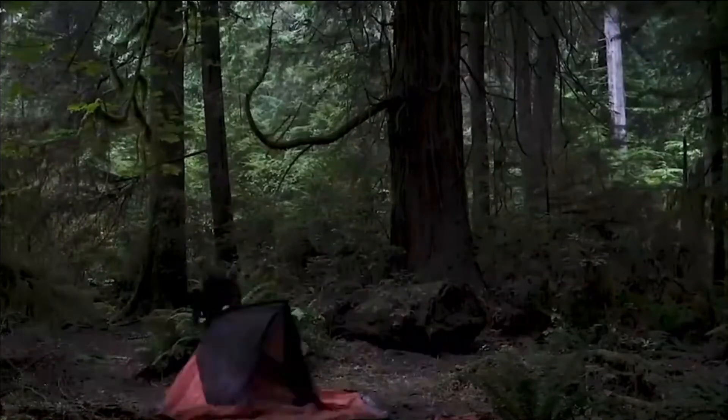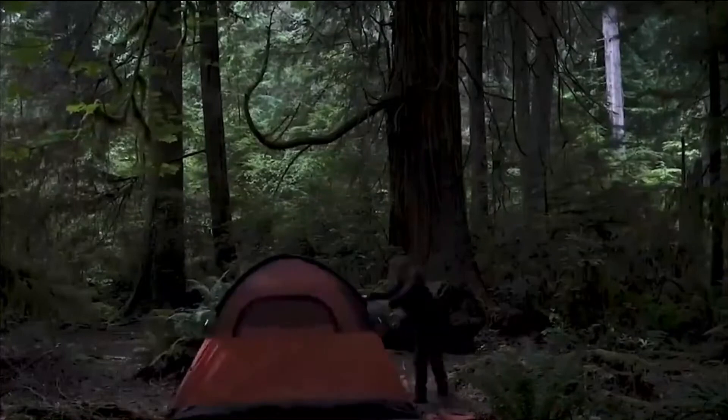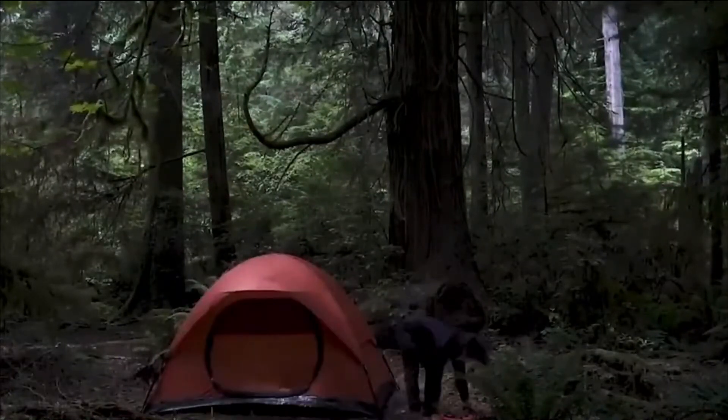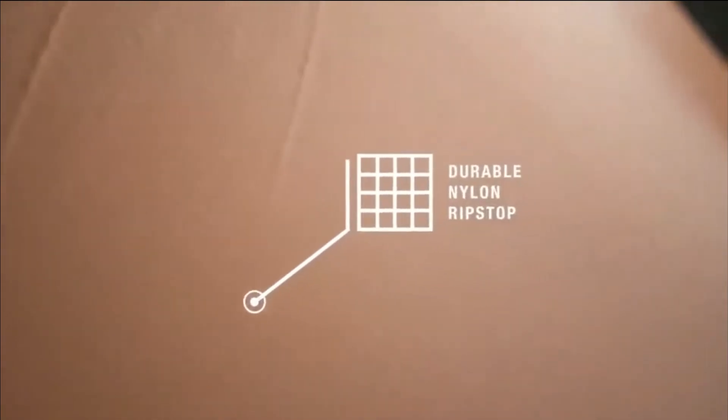The NanoCure tent is simple to set up, requiring only 3 minutes to complete, and comes with a carry bag that makes it easy to take on even the most challenging trips. When the sun is shining brightly, vented mesh windows keep you cool and a tarpaulin bottom keeps you dry all night.